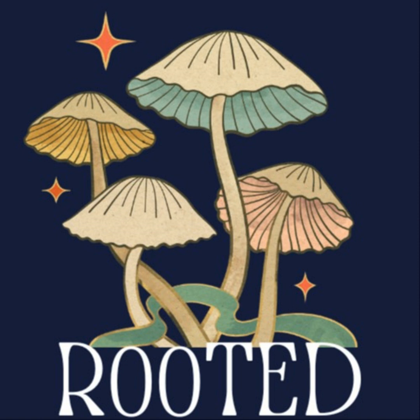Their tiny turnip bottoms have also earned them the nickname St. Anthony's turnips because, according to history, St. Anthony, the patron saint of lost things, was actually a pig herder, and pigs notoriously love to munch on them while they're moving from place to place.